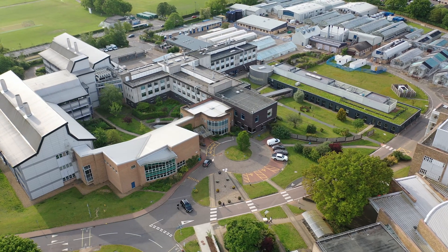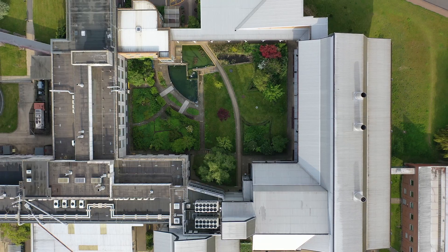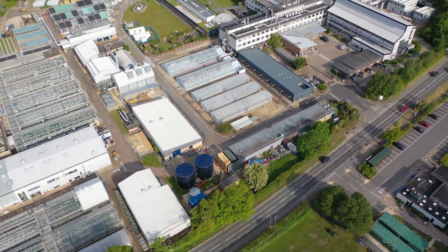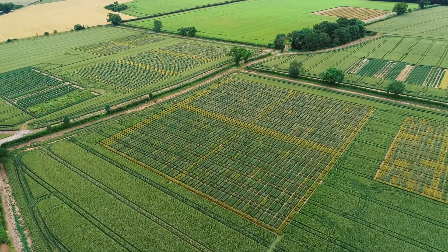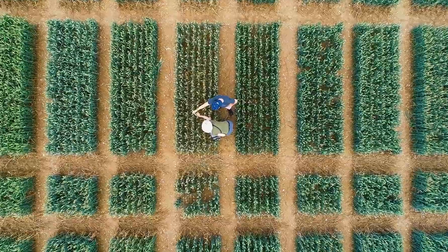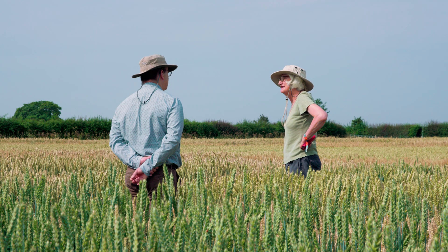The John Innes Centre is an independent, international research institute focusing on the genetics of plants and microbes. To play our part in delivering solutions to major challenges, such as the effects of climate change on agriculture, we need to run experiments under the same conditions as breeders, farmers and food producers. Our 110 hectare experimental farm here in Borbara, just four kilometres away from the main site of the John Innes Centre, allows us to take our research from the lab into the field.